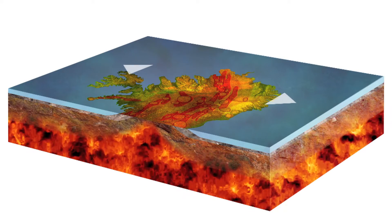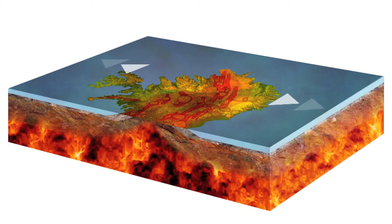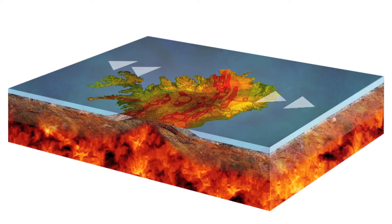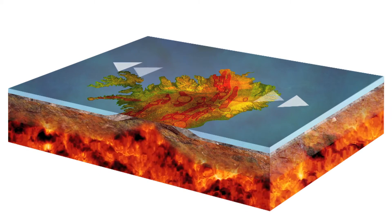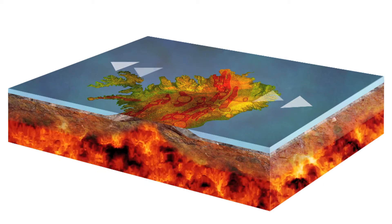The second factor is that Iceland is located on top of a hotspot, or mantle plume. These are areas of the earth's mantle which are unusually hot compared with the rest of the earth. This means there's even more pressurised magma trying to force its way through the earth's crust.